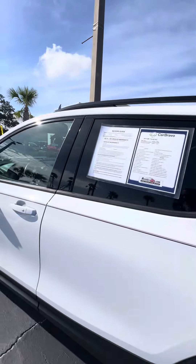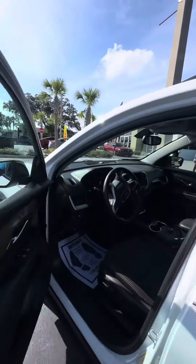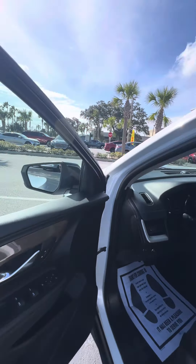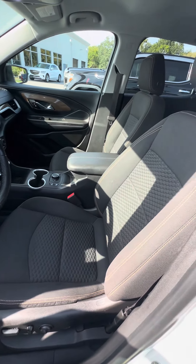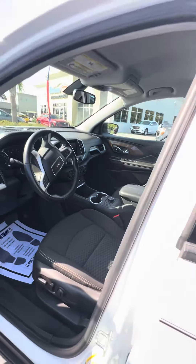Now we get to the driver side, which gets used the most. Power windows, power lock on the driver side door, controls on the steering wheel. We look at the driver seat — no rips, no tears, no damage to the seat. Power seats with lumbar support.